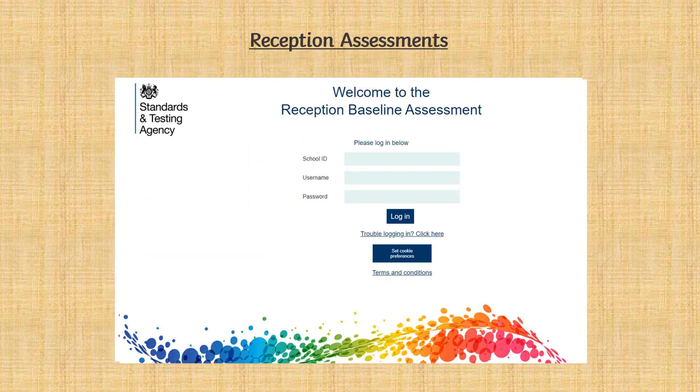The reception baseline assessment will be conducted on a one-to-one basis with your child during his or her first few weeks at school. The assessment allows the government to measure the progress that children make from reception to the end of primary school. This is not a pass or fail assessment and the children will not be under any pressure. More information on the baseline assessment is available.